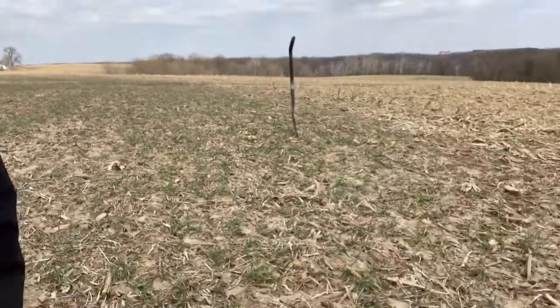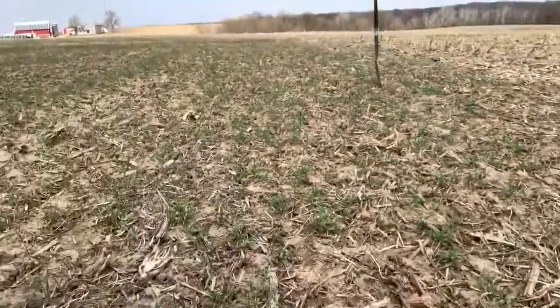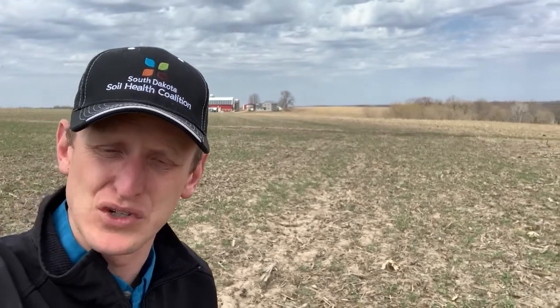A year later, this is what it looks like. There are some corn stalks here and there, but there's been very little tillage — specifically one pass with a vertical till last year after soybeans.